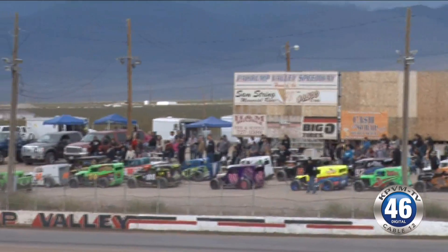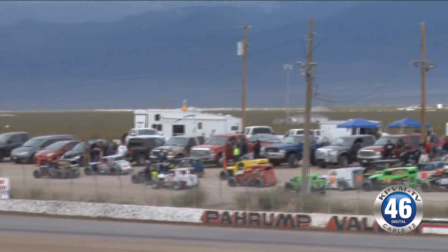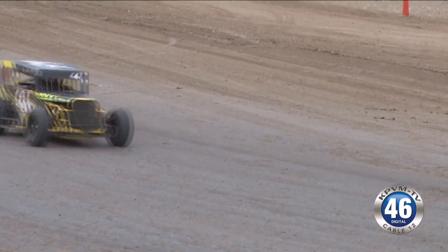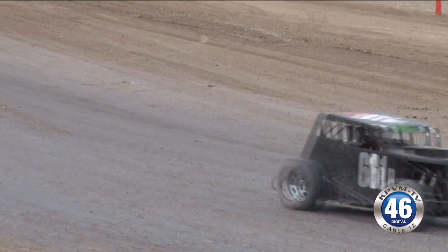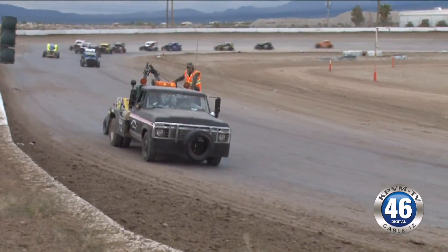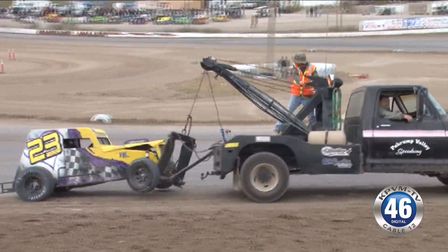Can you tell me about the dwarf car in general? I can answer that real well because I'm one of the builders. They are 1000 CC powered, fuel injected motors. They have a 73-inch wheelbase. They've been around for close to 25 years.